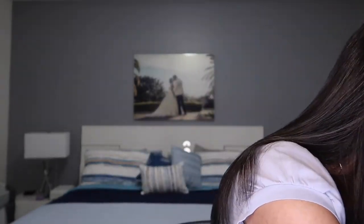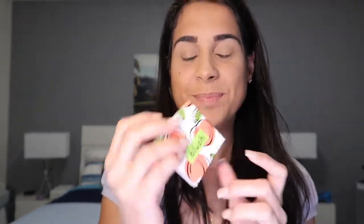Next product I received is a blush from Elizabeth Mott in the shade Peach Pink. It says Show Me Your Chic Blush. It's a pinkish peachy tone. The price is $23.